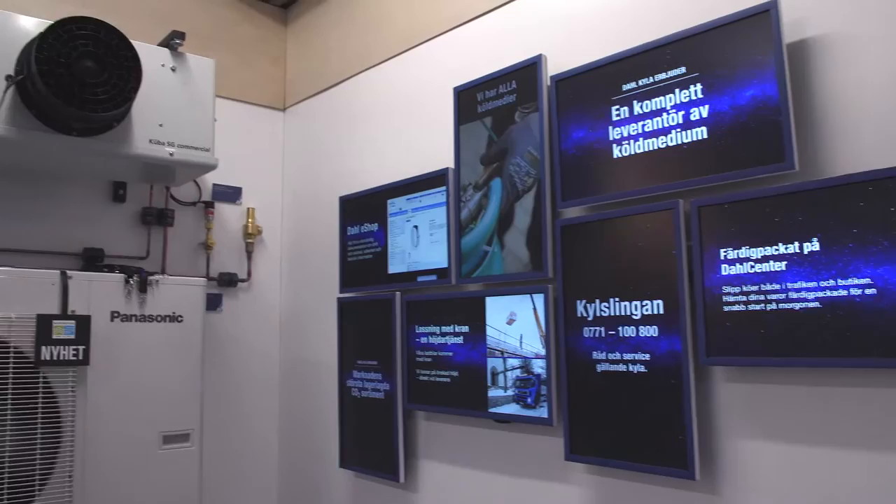Allt material kommer i momentpackad ordning, så du får exakt det momentpaket som du behöver just i det momentet som du håller på med.